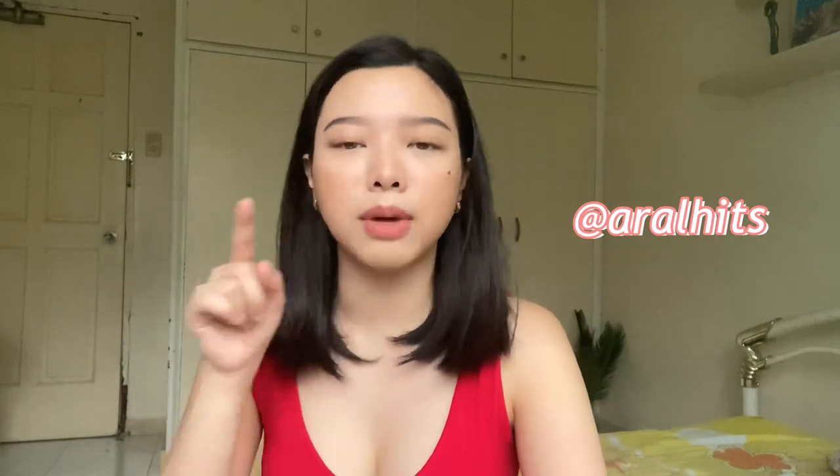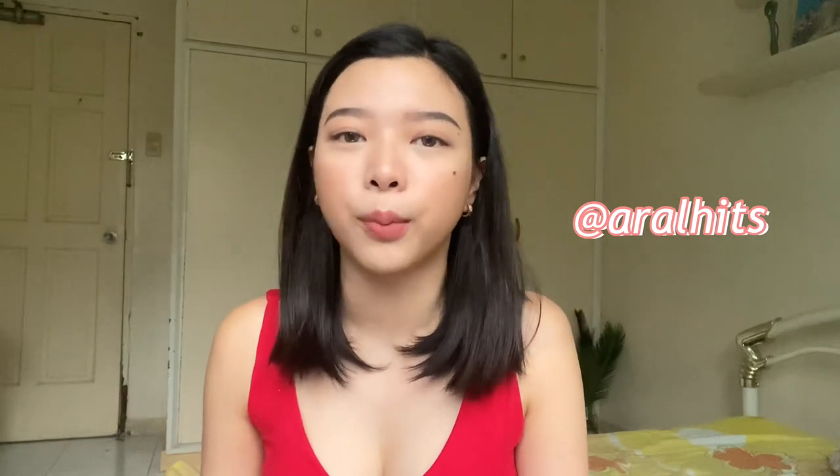When things get back to normal in Manila, I'll definitely check out the coffee shops they've reviewed. And it's not just for studying — you can also go there on a date, for meetings, or to catch up with friends when you're too old for parties and prefer coffee shops instead. All the links mentioned are in the description box below.